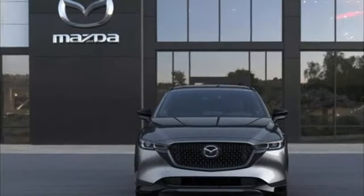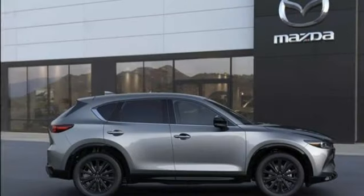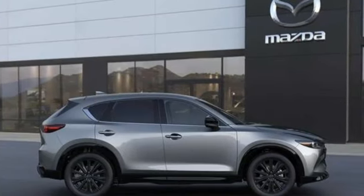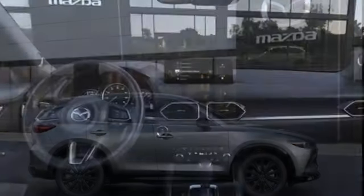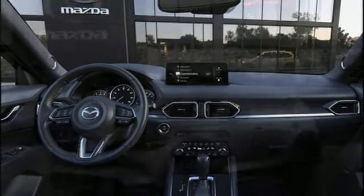It boasts an impressive list of features like these: automatic transmission, heated and ventilated leather bucket seats, streaming audio, steering assist cruise control, dual zone climate control, and Wi-Fi hotspot.